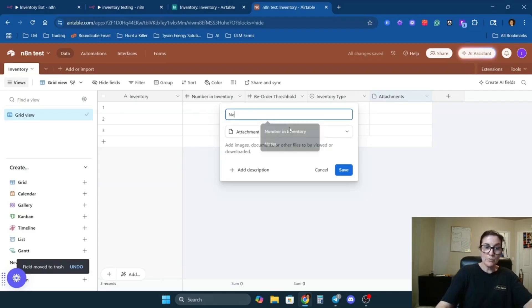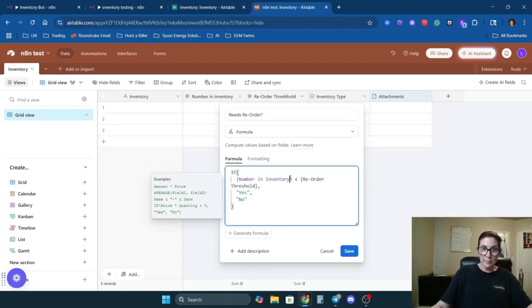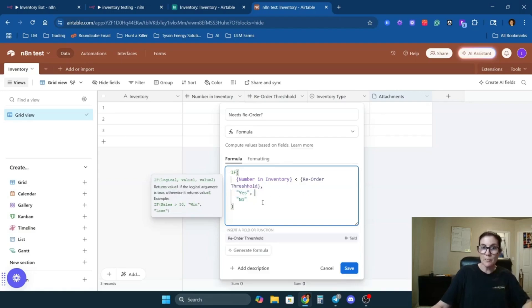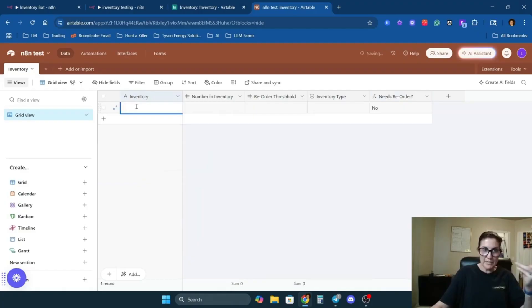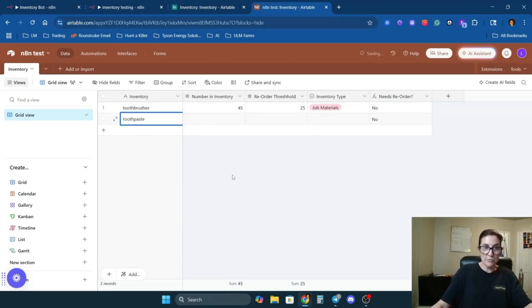Add a 'Needs Reorder' field set as a formula: if the number in inventory is less than the reorder threshold, it says 'yes,' otherwise 'no.' Let's add a couple of test items. Toothbrushes: 45 in stock, reorder threshold 25, job materials — doesn't need reordering. Toothpaste: 37 in inventory, reorder threshold 40 — that one automatically gets flagged as needing a reorder.